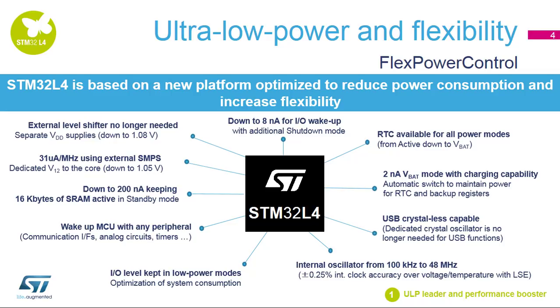called VBAT, can be connected to a backup battery. There is an automatic switch between the main power supply and this VBAT pin, and as soon as the battery goes low, an automatic switch maintains the power for the RTC and backup registers. No need to have a dedicated crystal oscillator for USB using the internal HSI 48 MHz oscillator.